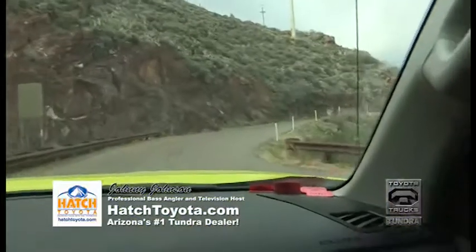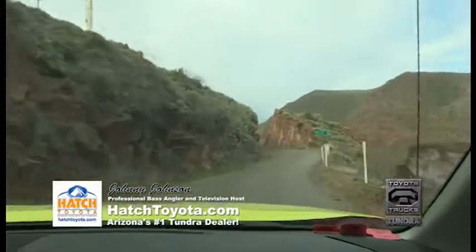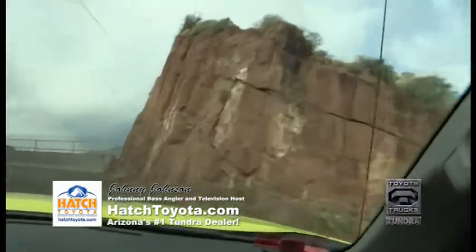It won't keep shifting in and out when you hit a certain speed — it holds that gear and you've got tons of power going up these hills, especially coming off the mountain from Show Low down towards Phoenix.